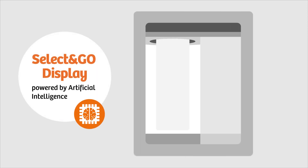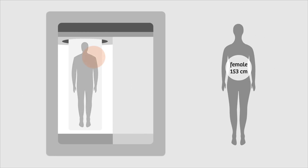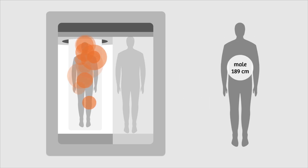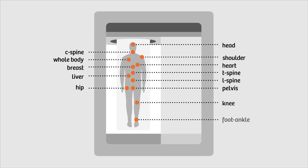Powered by artificial intelligence, the Select and Go Touch display improves your exam reproducibility and accelerates patient preparation by up to 30%. The AI algorithm has been trained with a large amount of patient data to create an underlying intelligent body model for easy and precise patient positioning with only one touch.